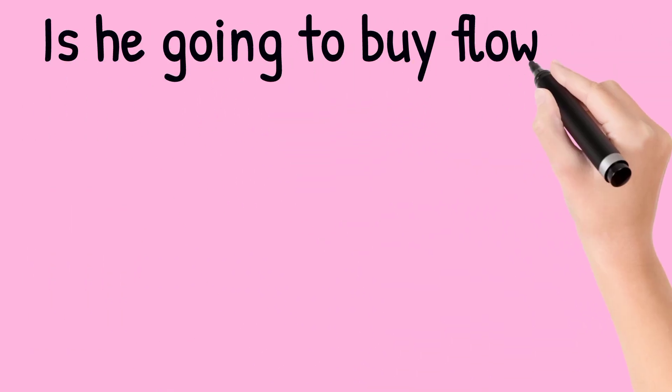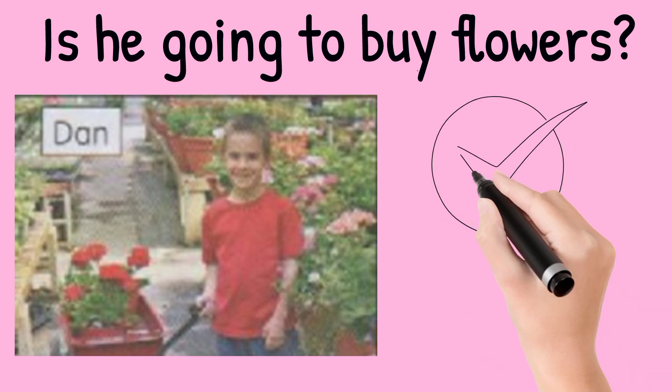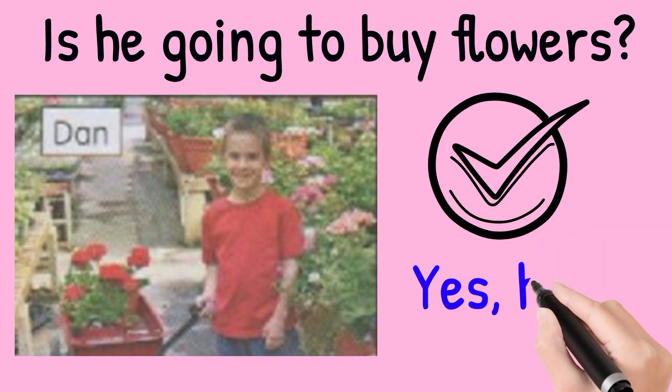Is he going to buy flowers? Look at the picture. It's at the nursery. So the answer is yes, he is.